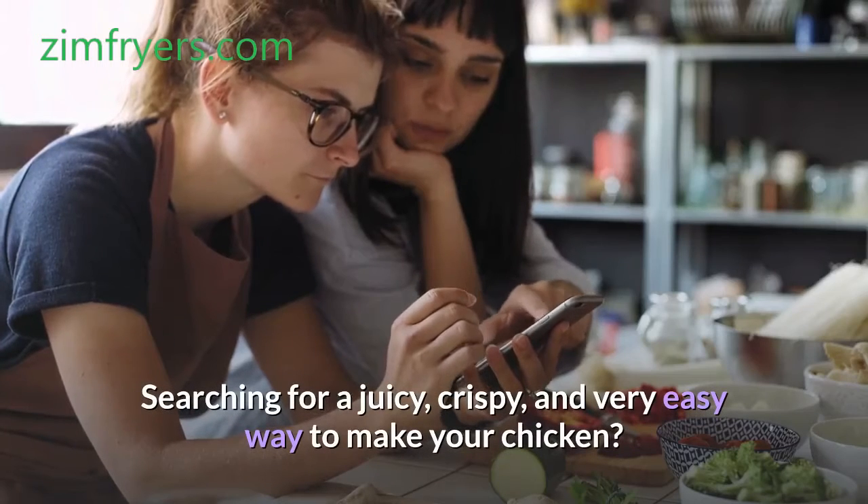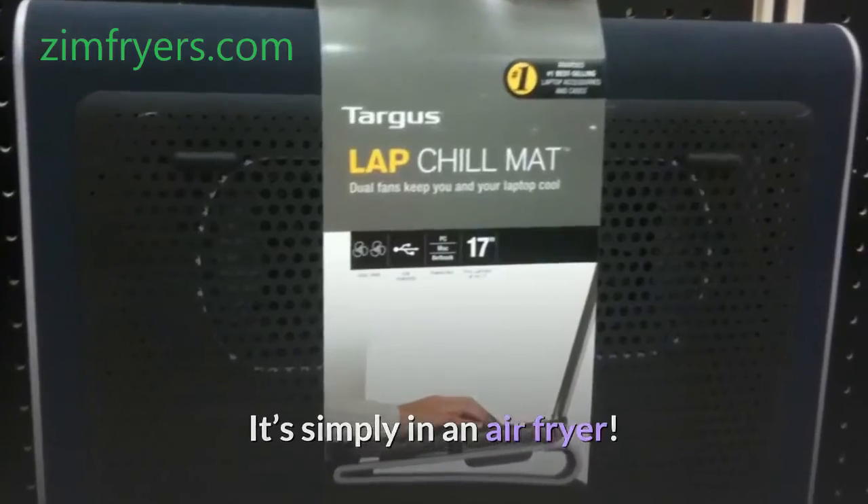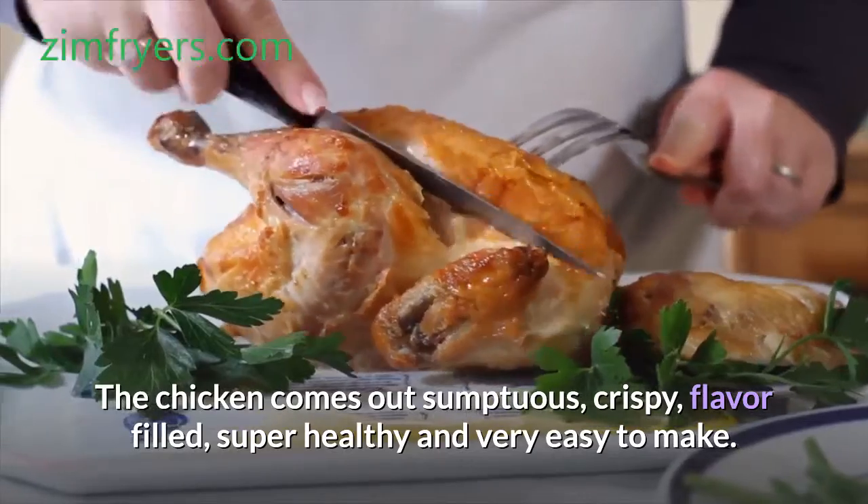Searching for a juicy, crispy, and very easy way to make your chicken? It's simply in an air fryer. The chicken comes out sumptuous, crispy, flavor-filled, super healthy and very easy to make.